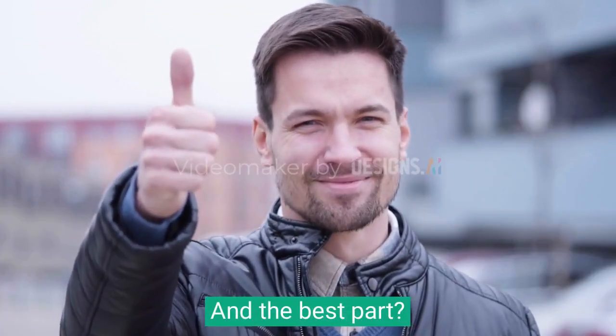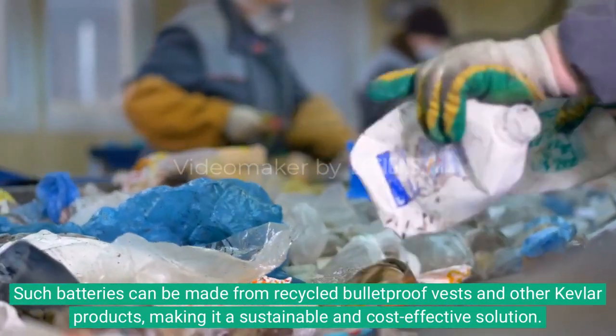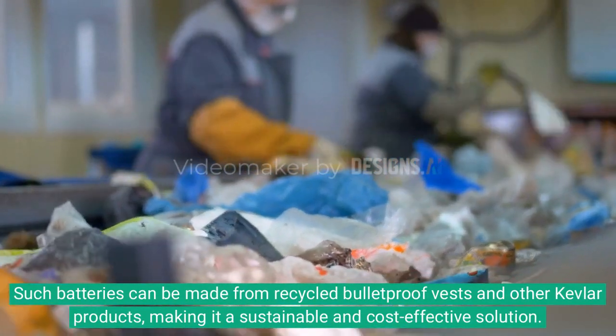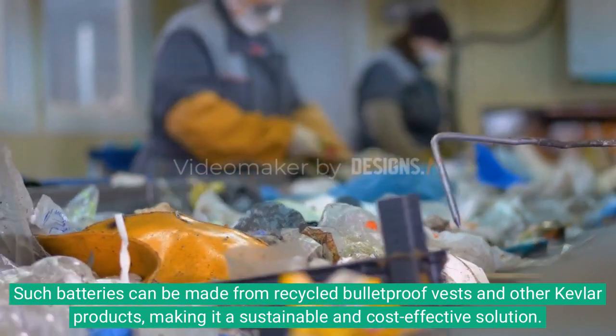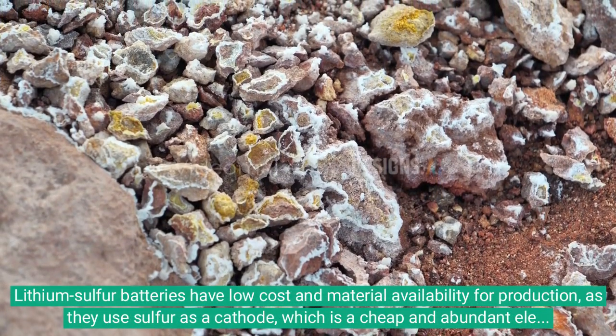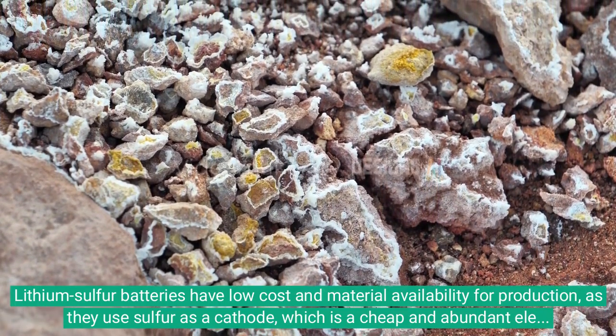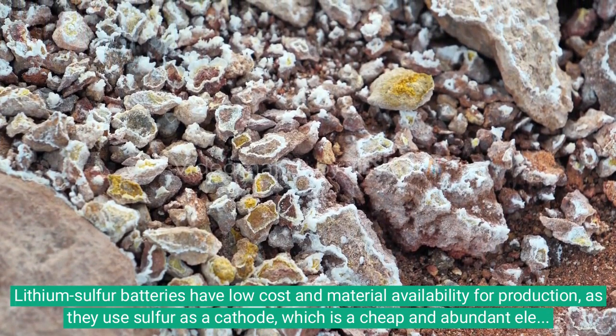And the best part: such batteries can be made from recycled bulletproof vests and other Kevlar products, making it a sustainable and cost-effective solution. Lithium-sulfur batteries also benefit from low cost and material availability, as they use sulfur as a cathode — a cheap and abundant elemental substance.